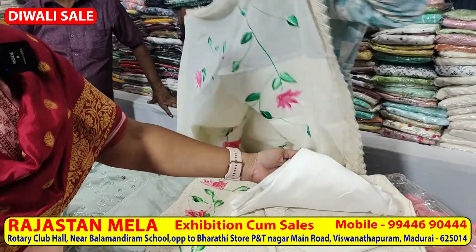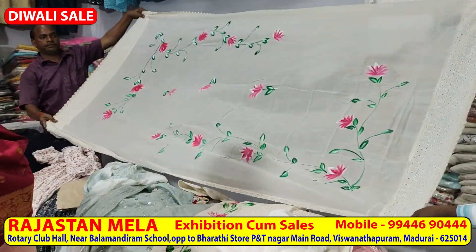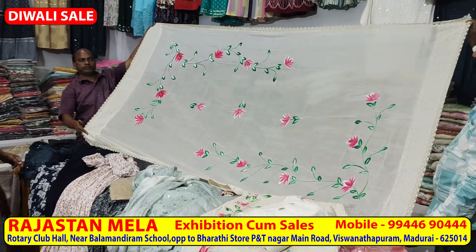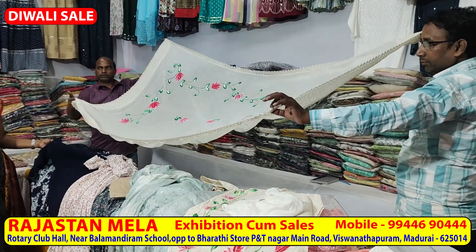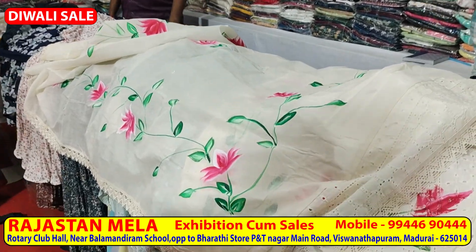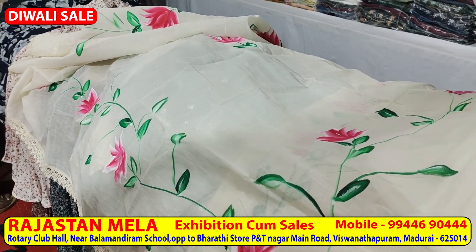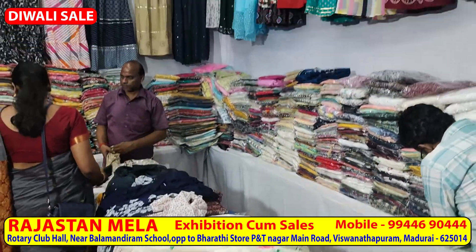The four-piece set includes a top, short, and pants. This is a shawl. You can do cut work on the border and flower designs. This is a unique collection from Rajasthan.